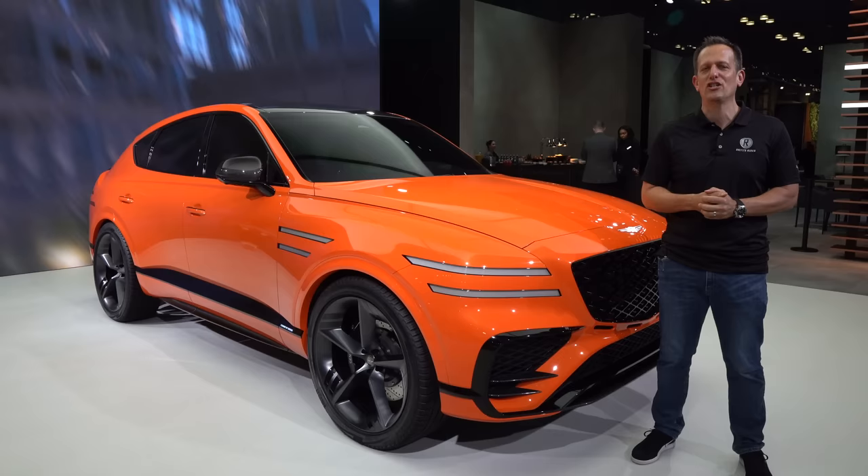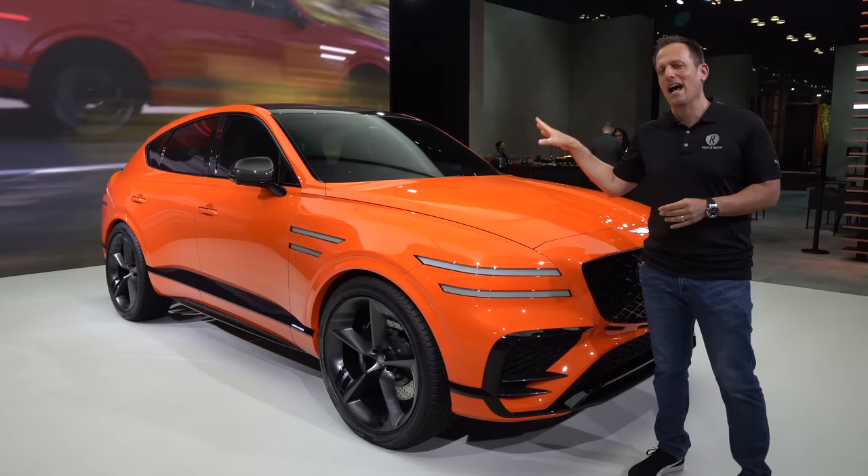Hey guys, what's up? It's Joe Rady from Rady's Rides. I'm here at the New York Auto Show for 2023. Walking around, we had a stop at the Genesis booth because as you can see, there's something new and something fresh here.